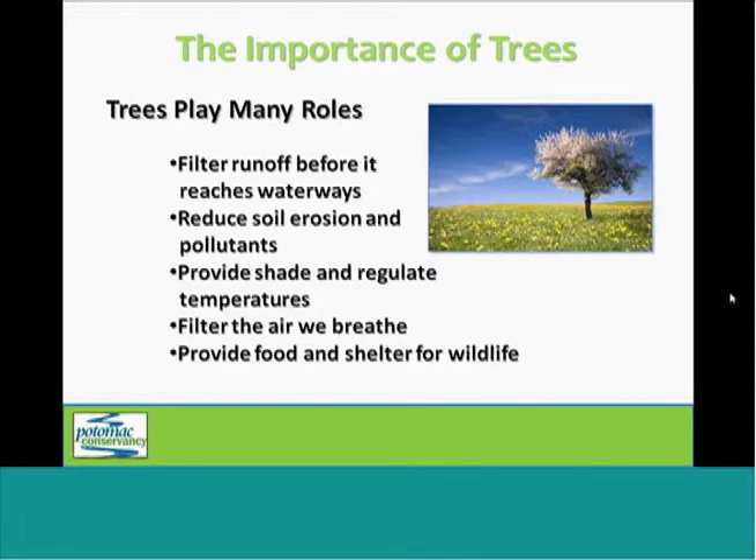They reduce soil erosion, which protects riverbanks and prevents harmful sediment from entering the river. They also regulate both air and water temperatures. A tree that provides shade on a river bank will keep the water cooler, preventing the growth of harmful bacteria and algae, and creating ideal temperatures for fish and other river life.